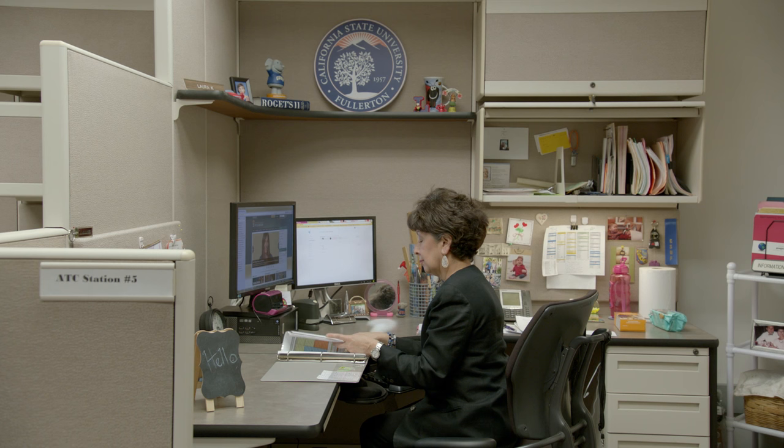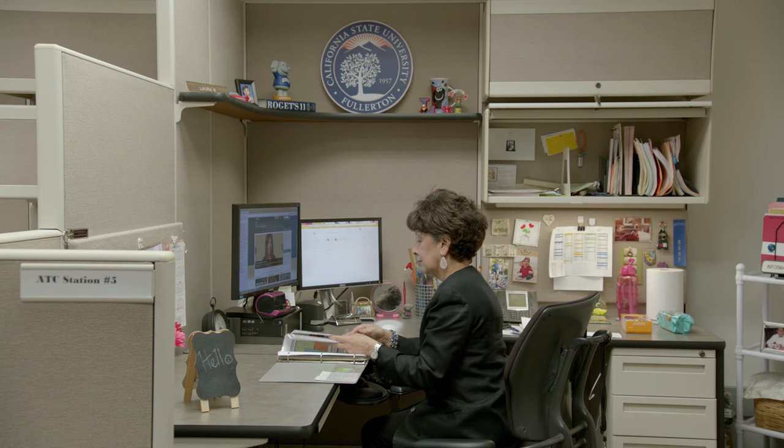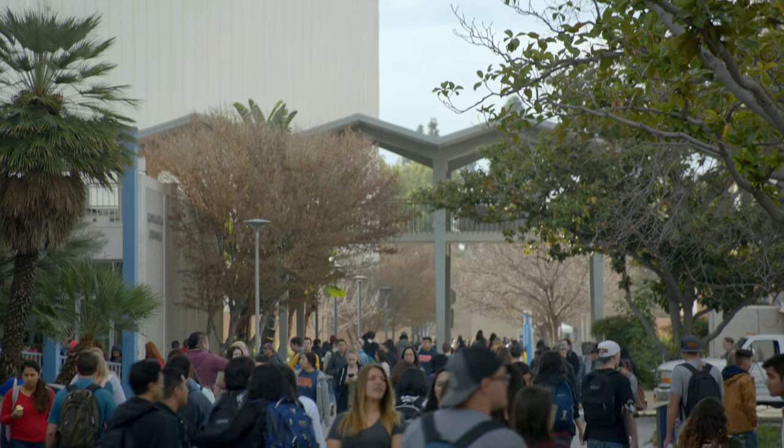My role in the classroom is teaching and my role as chair is to run the department and work with the faculty. Email is one way to do it, and that makes your inbox a disaster when you have 200 students.